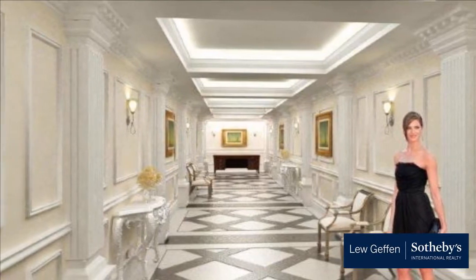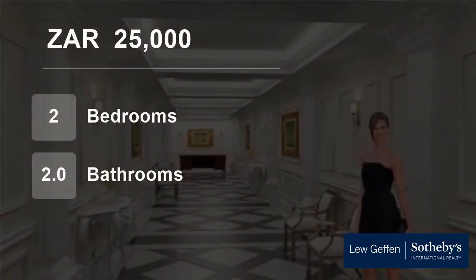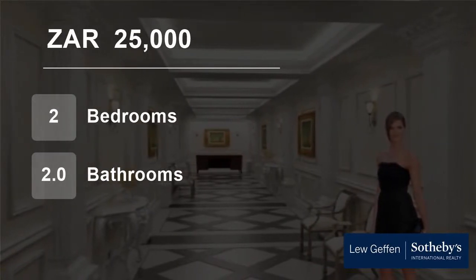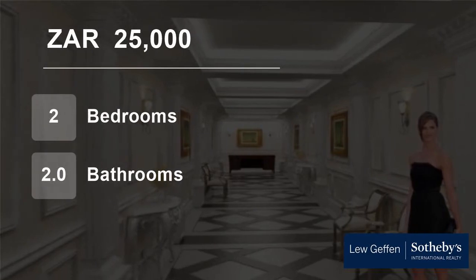Available immediately on a long-term lease. Apartment size 76 square metres, balcony size 6 square metres, totalling 82 square metres. For more information on this property or to arrange a viewing, please contact us.